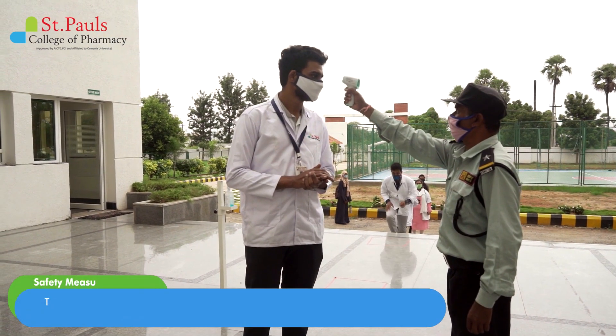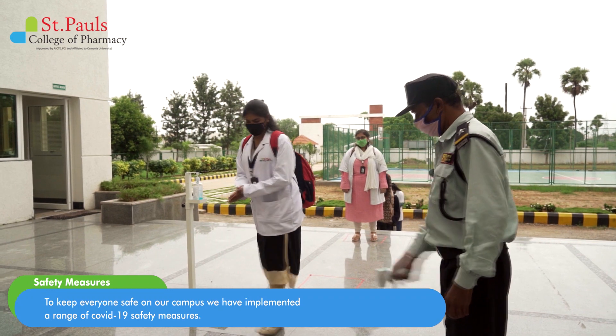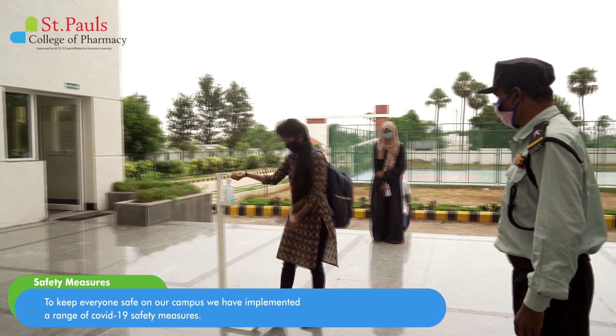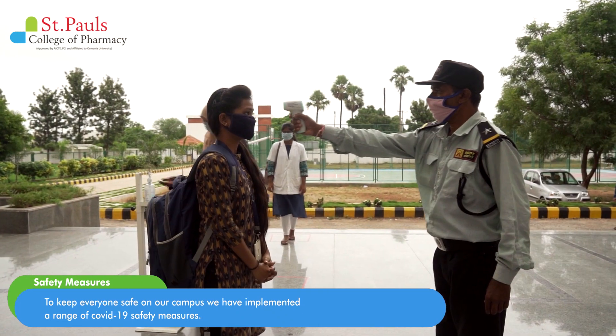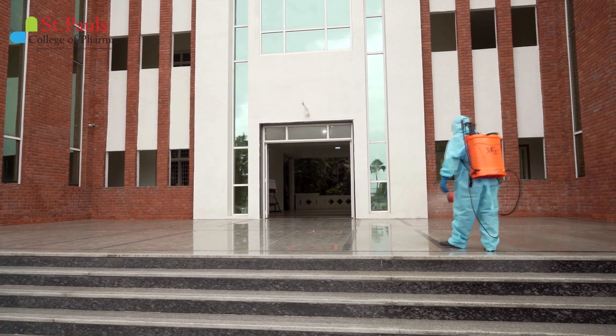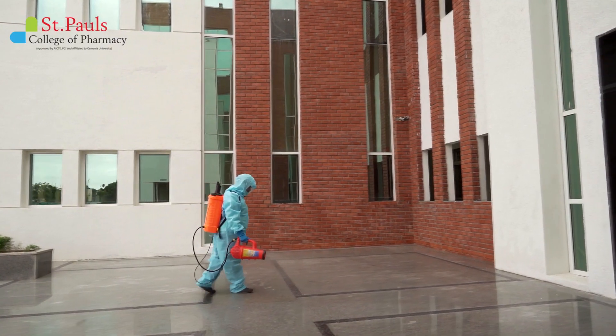To keep everyone safe on our campus, we have implemented a range of COVID-19 safety measures. While following the general safety measures, St. Paul's College of Pharmacy is ensuring frequent disinfection and sanitization in all areas of the campus.